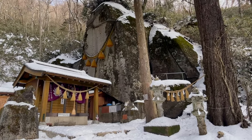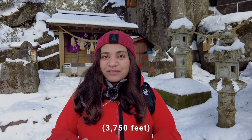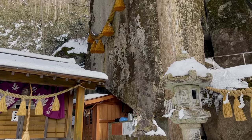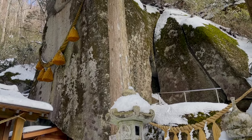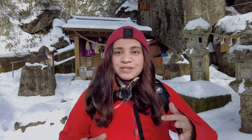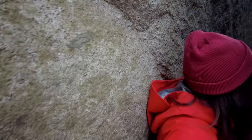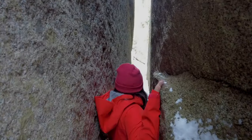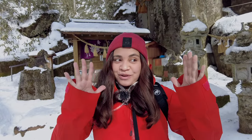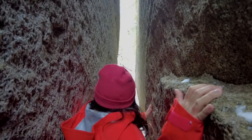We just got to Ishiwarayama Jinja and we are currently 1,143 meters above sea level. Right behind me, legend says this is a very sacred rock — if you pass through it three times it will lead to a life of happiness. But if you are not a good person, the stone will close in on you. So let's see if I make it.